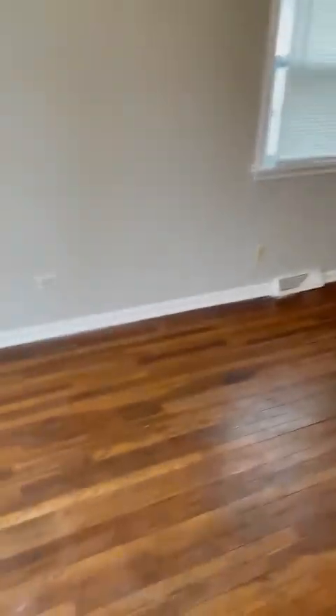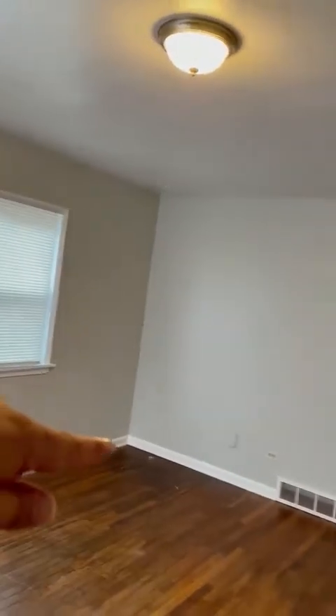It's got hardwood floors. This is your living room — about 16 or 15 by 12 or 13. It looks nice, everything fresh, everything new. Hardwood floors everywhere except the bathroom and the kitchen, which got tiles.